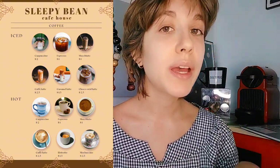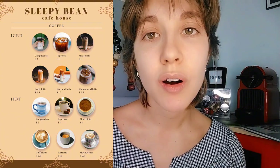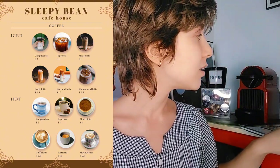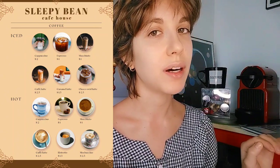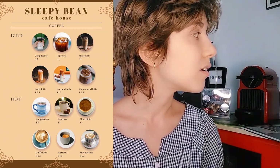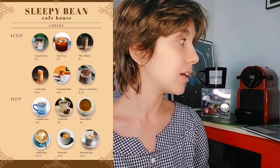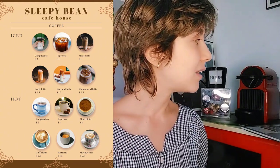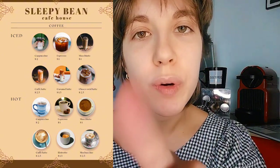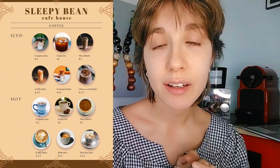As you can see here at the Sleepy Bean Coffee House, we have a selection of coffees. You can have them iced or hot — they are pretty much the same types of coffee. For the iced ones, we have the cappuccino, the espresso, the macchiato, the caffè latte, the caramel latte which is delicious, and the choco swirl latte.